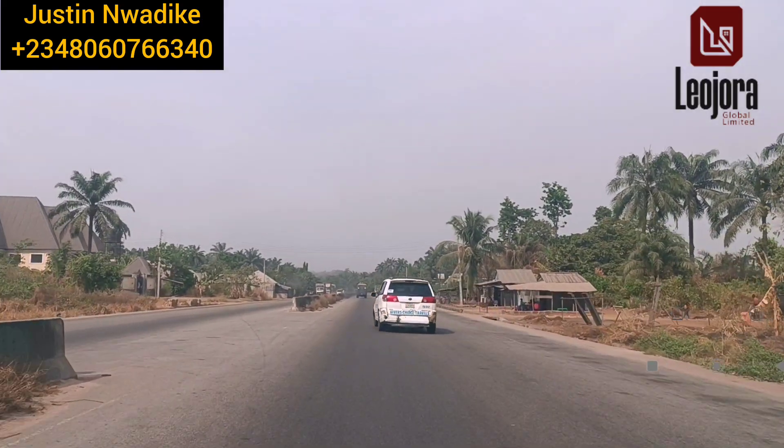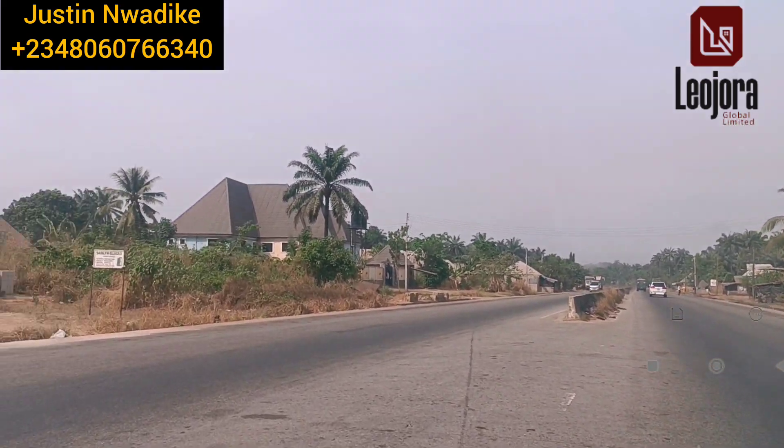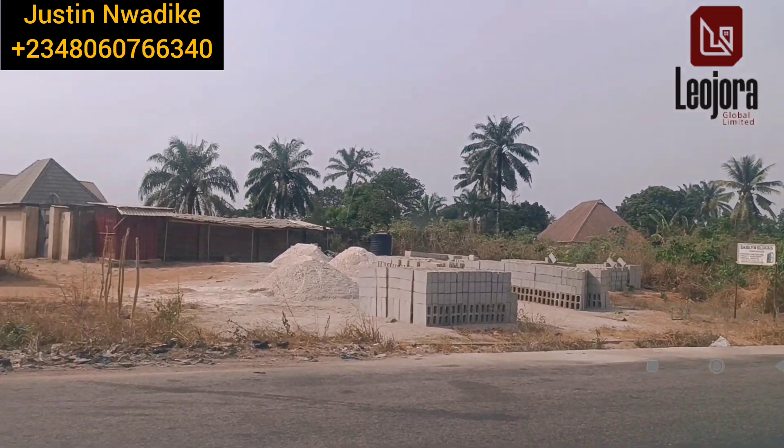At this particular point we are going to make a U-turn. As soon as we turn, we'll divert right straight down to the estate.